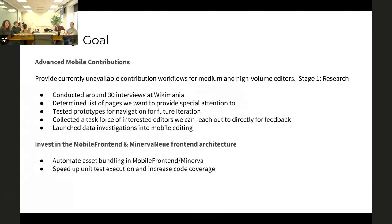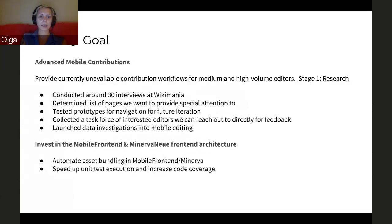It sounds like there's a manual process that is being turned into an automated process. Yes, and there's a lot of that in the unit tests as well — a lot of automating and basically work that will make developing a lot easier and faster, hopefully.